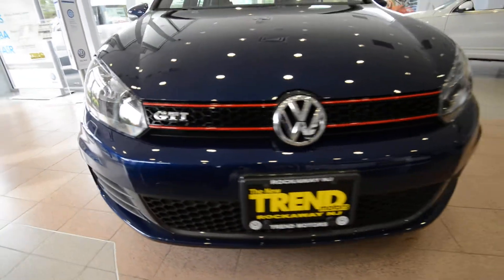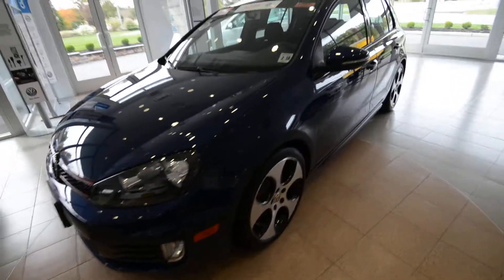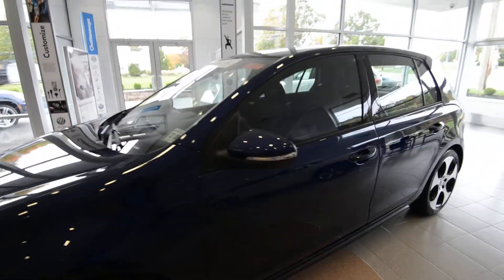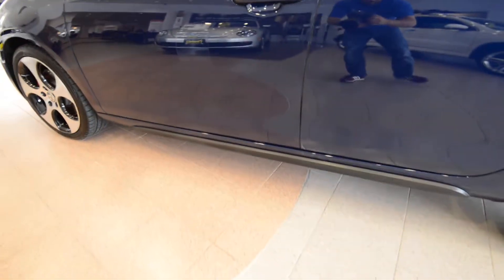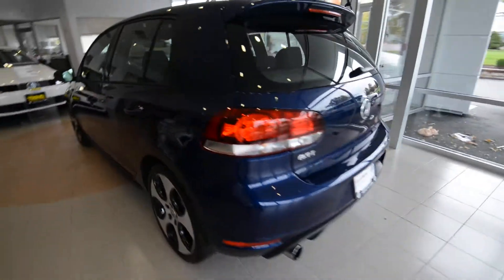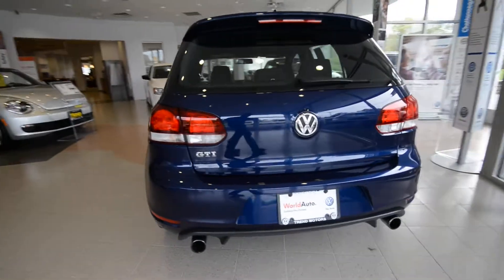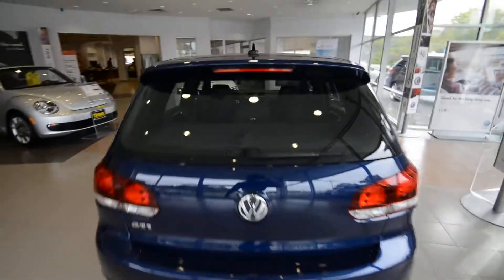You also have the honeycomb pattern there. It's a great car, and I think 4-door just makes it all the more capable. Turn signals in the side view mirrors. You've got remote keyless, of course. Side skirts down below to set it apart from the Golf, and then out back, the rear bumper's got the twin exhaust and the roof spoiler up top.